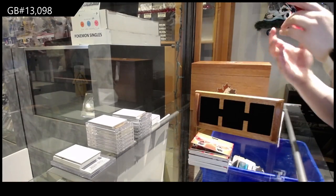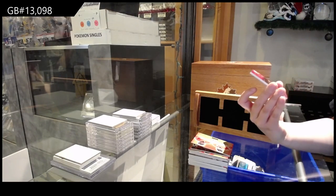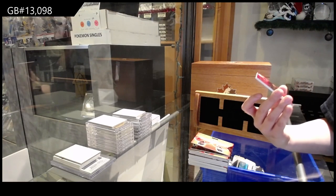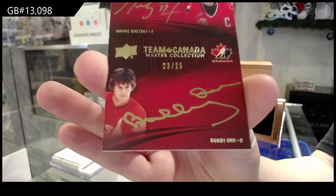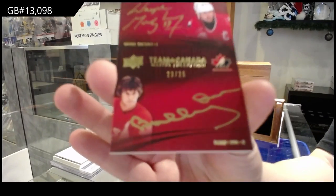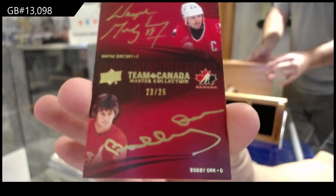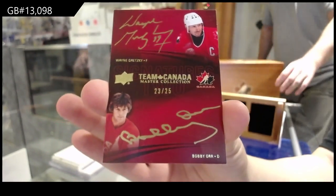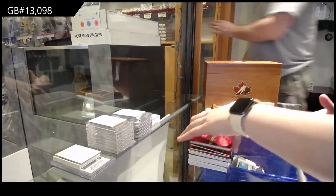And we finish off with the big boy, folks. Number to 25 — Team Canada Signatures dual auto: Bobby Orr and Wayne Gretzky. B-E-A-U-T-I-F-U-L.